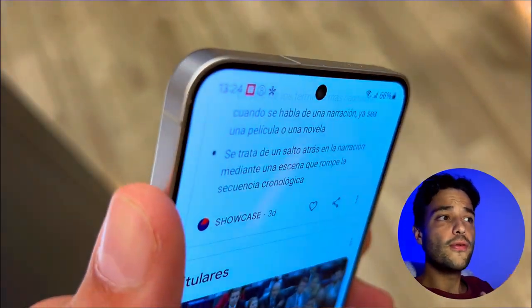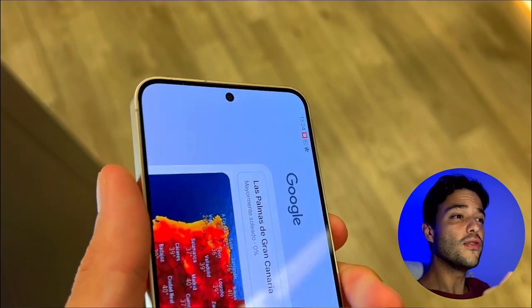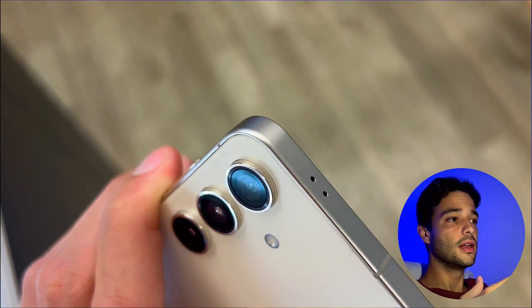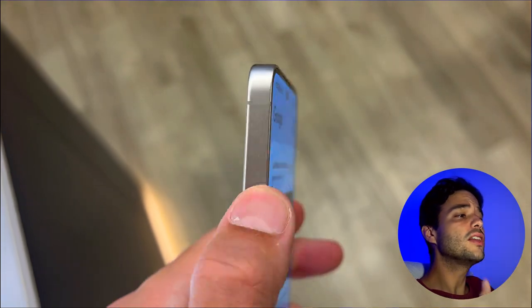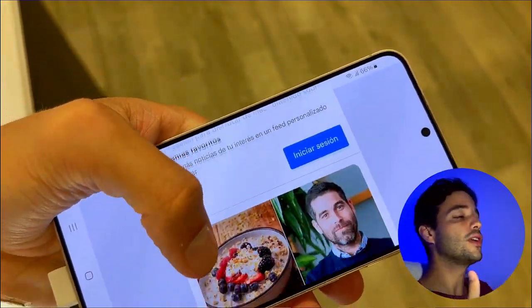The S24 is more suitable for casual users who want a compact and affordable phone that still offers great features and quality. The S24 is still a flagship phone that can handle most tasks and games with ease. However, it has less RAM, as well as smaller battery and storage than the Galaxy S24 Ultra, which might limit its future-proofing. Both phones are excellent choices for anyone who wants to enjoy the best of Samsung's technology, but they have different strengths and weaknesses. Whichever phone you choose, you won't regret it.